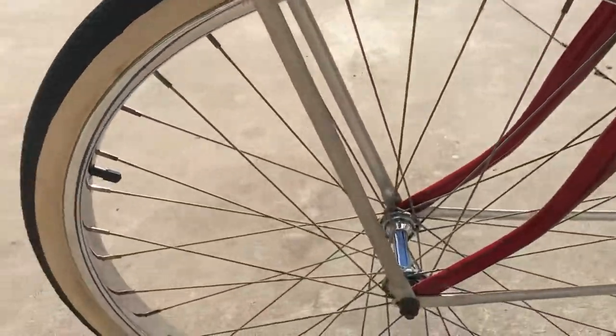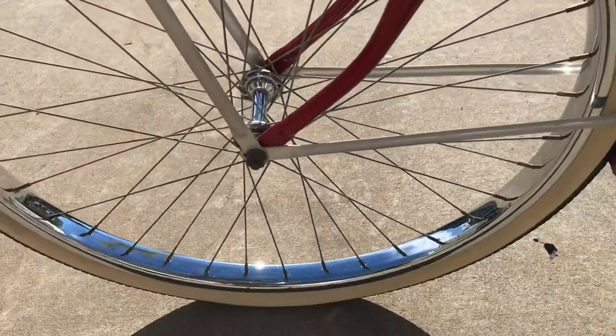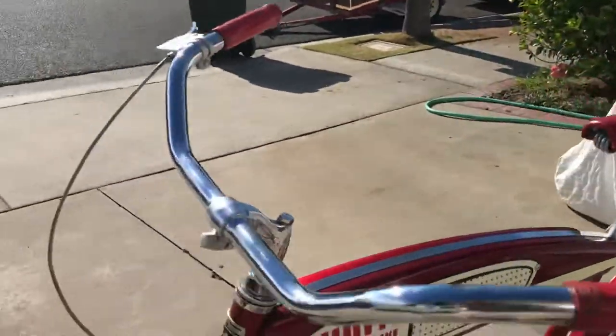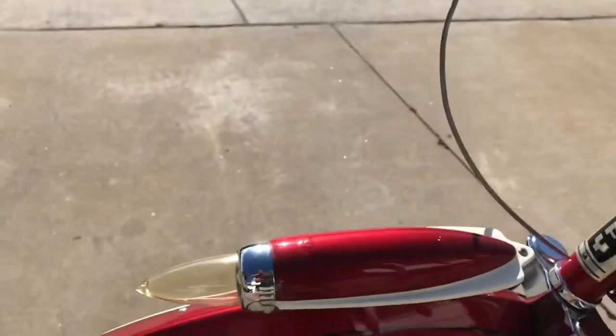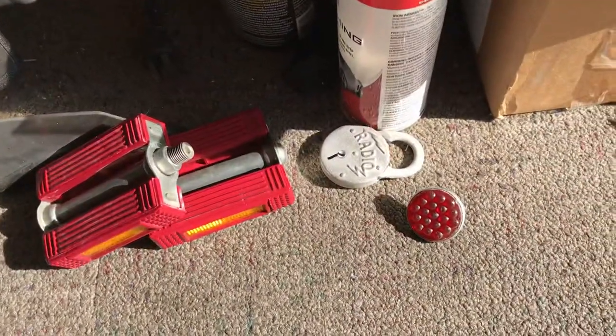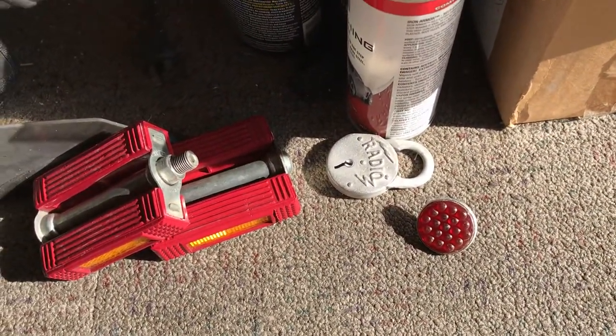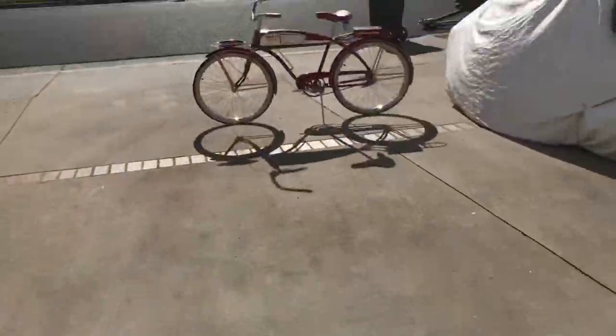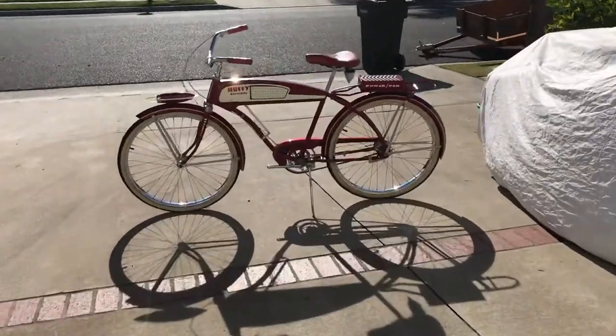Original new old stock Bendix with the original cad plating on it. Comes pretty good on everything. The light works good - I don't have any batteries in it but it's clean as a whistle inside. Very original Delta. Also the other pieces: red pedals, radio lock, and reflector. This restoration was probably 40 years ago.